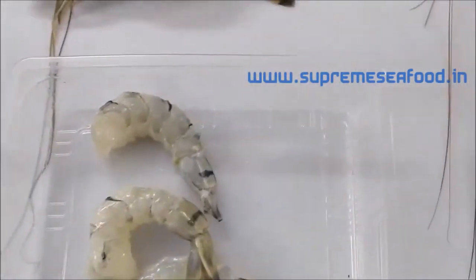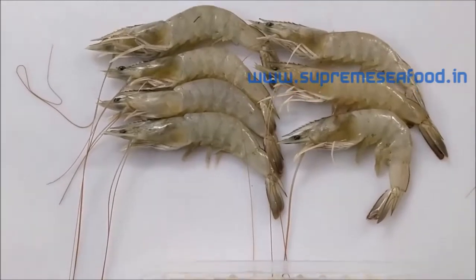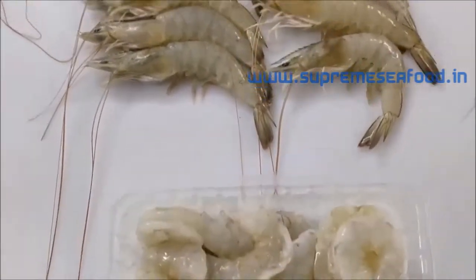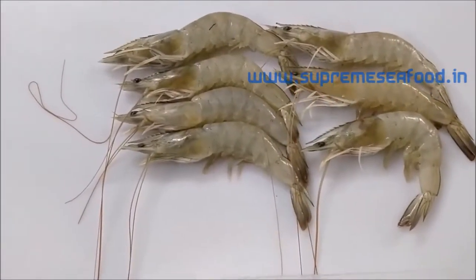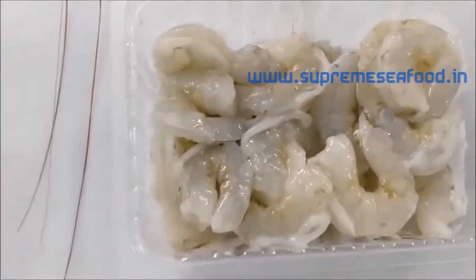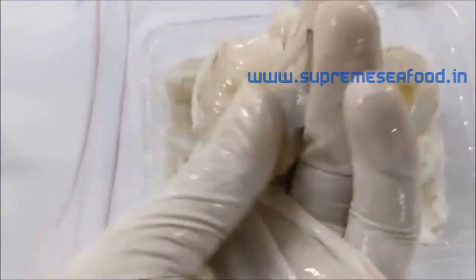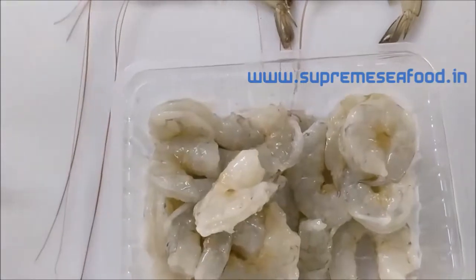Next we are going to see medium prawns. Medium prawns are 90 to 100 pieces in a kilo. Here you can see the peeled and deveined prawns — really peeled and deveined, also ready to cook.